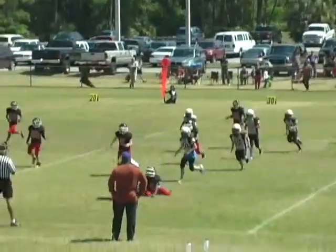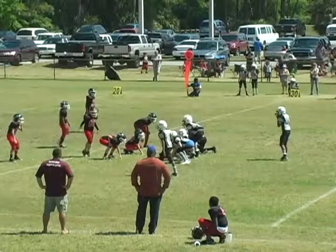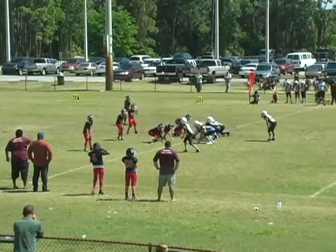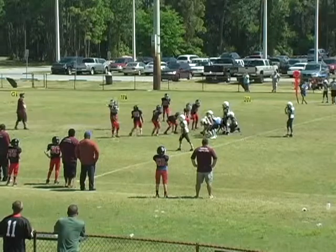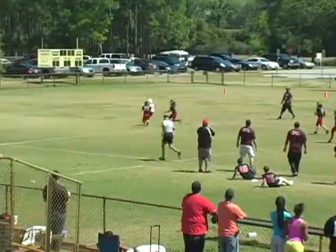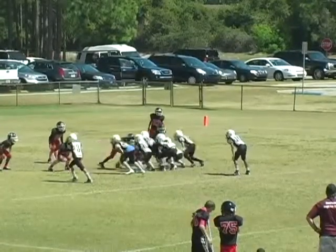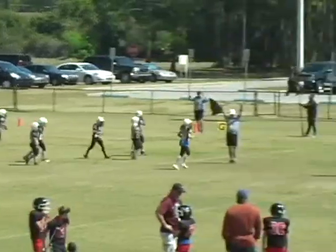Offense lines up, handoff to number ten — stays on his feet. Number ten up the gut. Number ten with another hard run. Nice pass from number one to number three, and that looks like a touchdown, folks. Extra point is good.